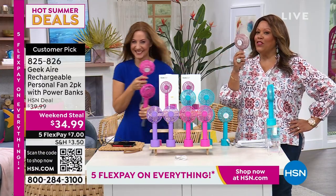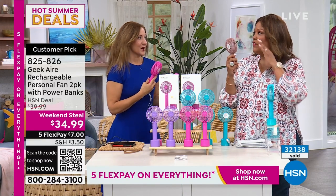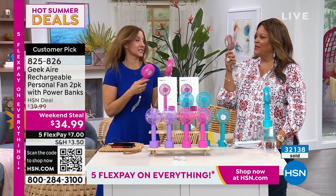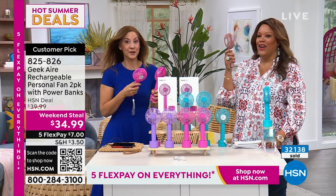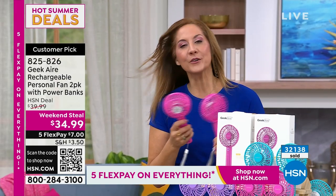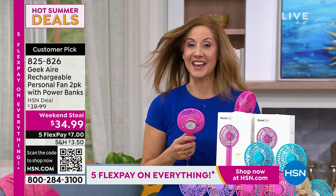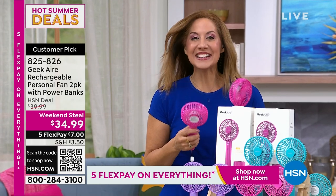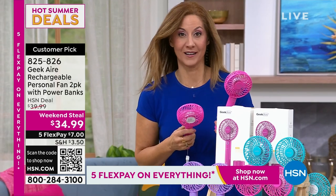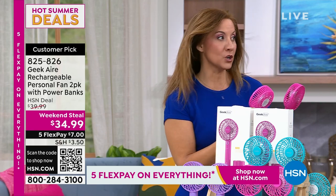The reason we're doing the two-pack is because a lot of people got it home, fell in love with it, and then gave it to their sister, daughter, mom, or brother. 96% of the people who bought this fan as a single fan came back for more. This is the very first time we've done it as a two-pack. This is from Geek — if you go and type in Geek at HSN.com, every single one of our fans are a customer pick. They're built so well.